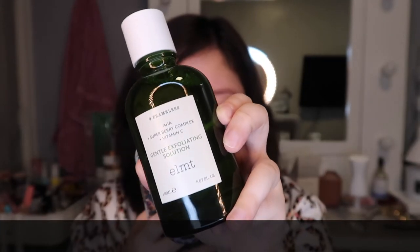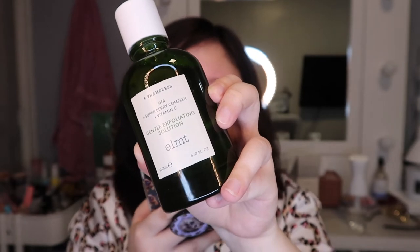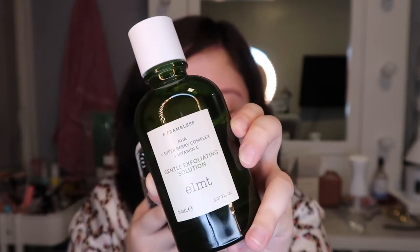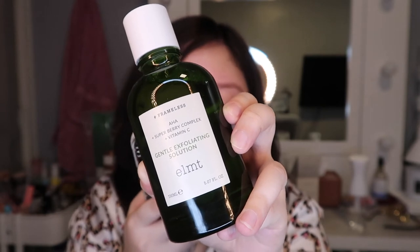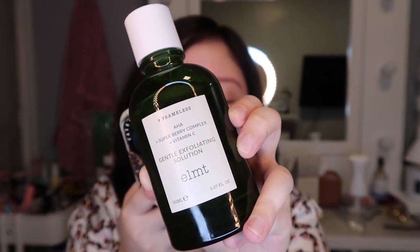This solution gently but effectively exfoliates the complexion while keeping it moisturized and supple all at once. The Gentle Exfoliating Solution is formulated with AHA and Vitamin C, which work together to remove dead skin cells to uncover your skin's inner glow. To help balance the exfoliating properties, an antioxidant-rich Super Berry Complex composed of 49.02% blueberry and raspberry extracts reduces inflammation and irritation, which also promotes cell turnover. They said that this is a daily exfoliator.